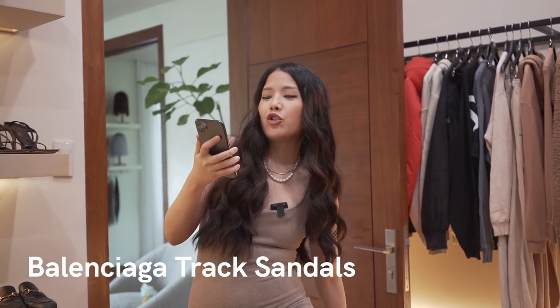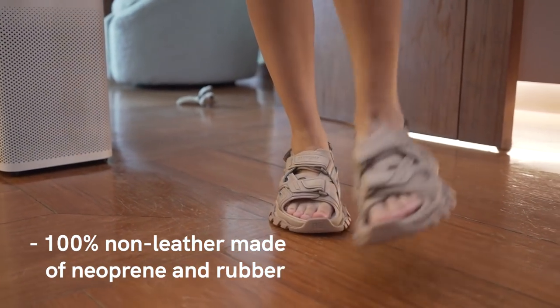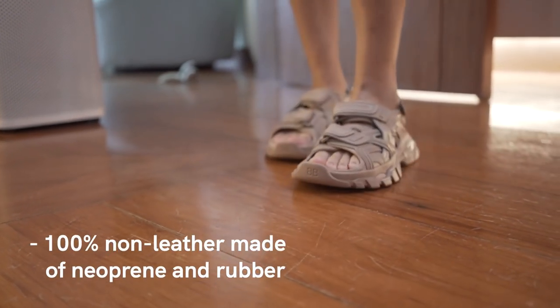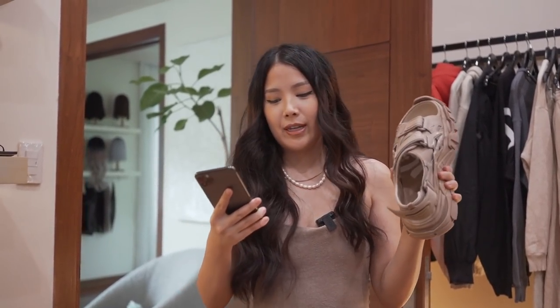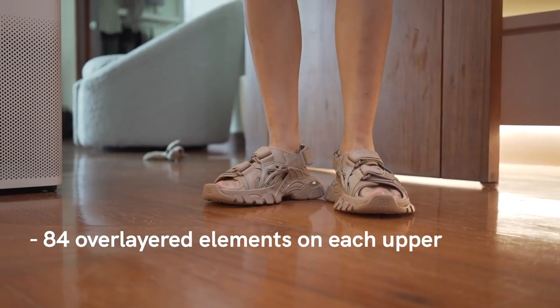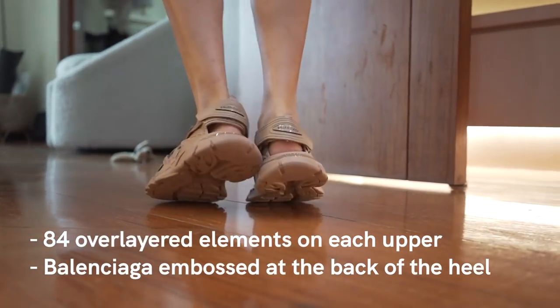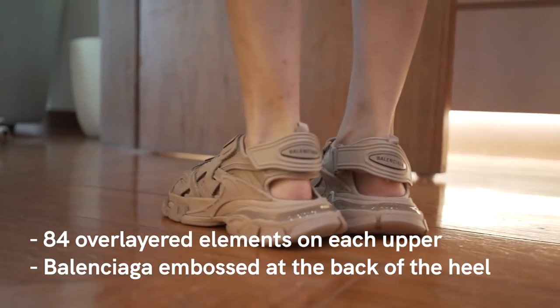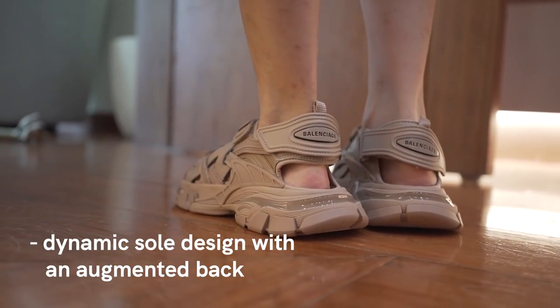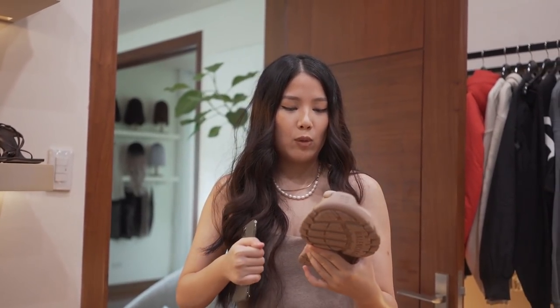The next shoes I got are these Balenciaga track sandals. These are 100% non-leather, made of neoprene and rubber. I like the style — and that is it, period. They have 84 layered elements on each upper, Balenciaga embossed at the side and the back of the heel, and a dynamic sole with an augmented back. All you need to do is wipe them to clean.